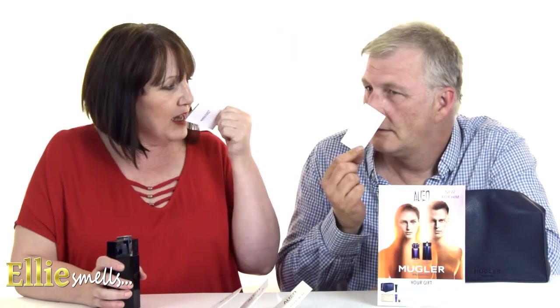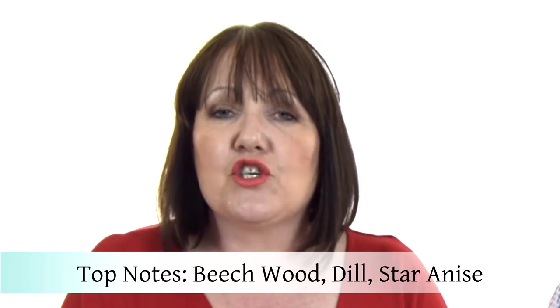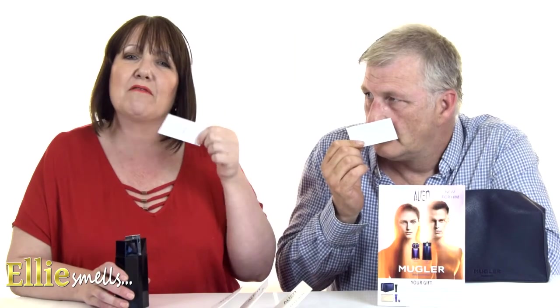This fragrance was created by Jean Christophe Herold, who has made fragrances for Balenciaga, Chopard, and Mugler, to name a few. The Alien Man is classed as a woody leather aromatic, or even an oriental woody. It's supposed to be created in three vibrations, and the top notes are the electric vibration. In there you've got beech wood, dill, and star anise. The star anise gives that liquorice sweetness, you can definitely pick the dill out — it's quite herbal and aromatic.